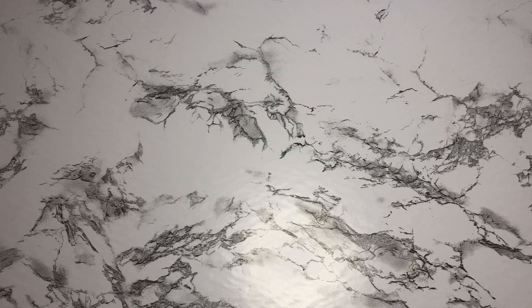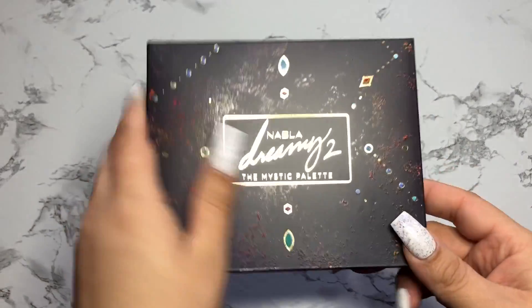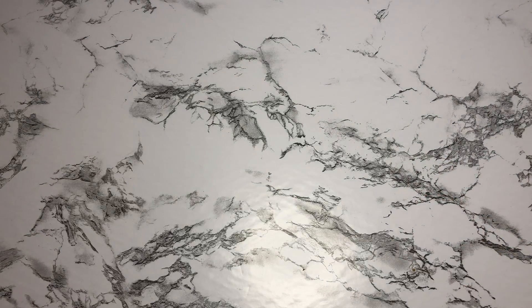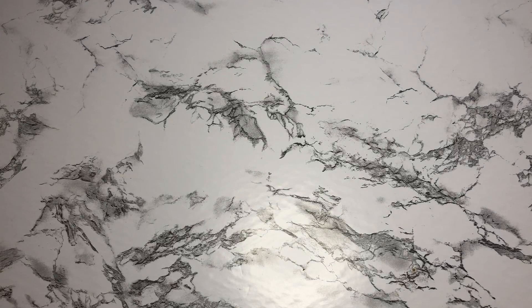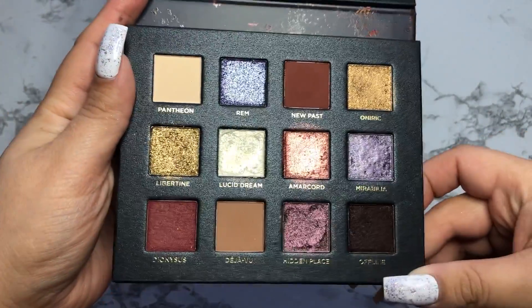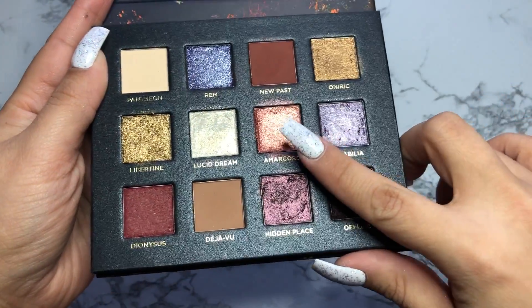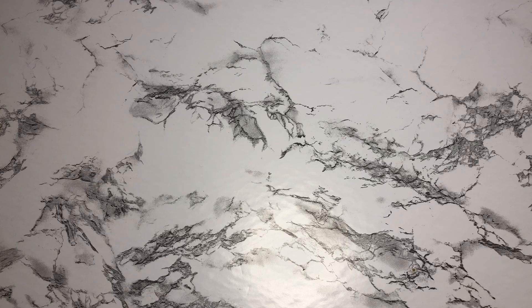I also picked up the Nabla Dreamy 2 palette. I've always been very curious about their formula and their palettes look absolutely gorgeous. They didn't have the one I wanted — I believe it's the Soul Blooming — on the Ulta website, so I settled for this one just to try the formula. And I really, really liked it. It is super pretty and I really enjoy the formula. This is another gateway palette and I'm probably going to get some more Nabla palettes after this.